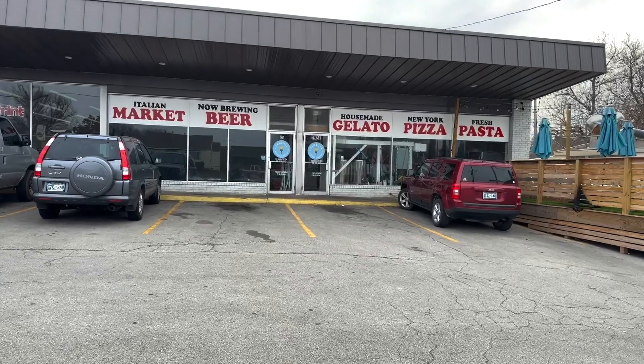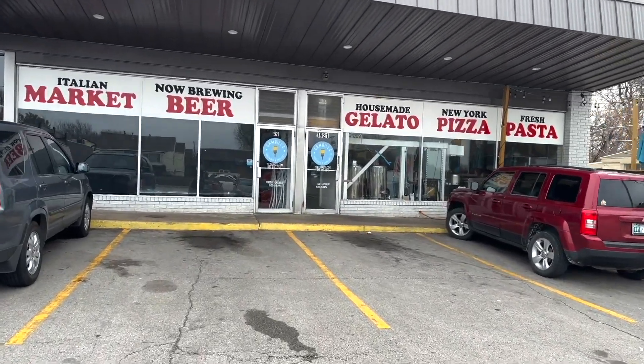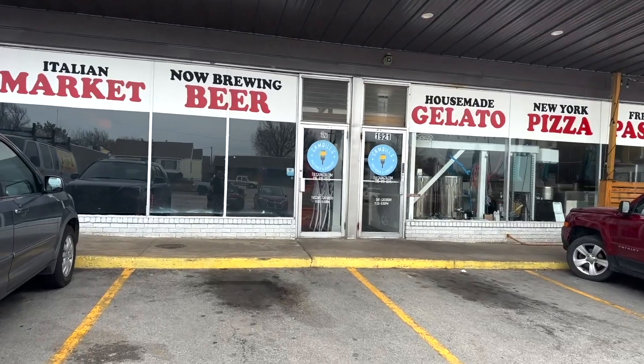Hi, I'm Hunter Stone Gamble with Gamble's Pasteria. Today I'm going to tell you about some of the beers that we've got over here at Gamble's Pasteria that we brew in-house. Today our What Thail Beer of the Week is our Italian Dry Stout.